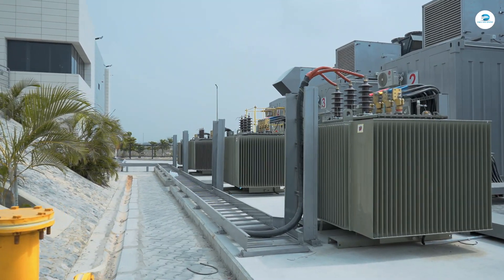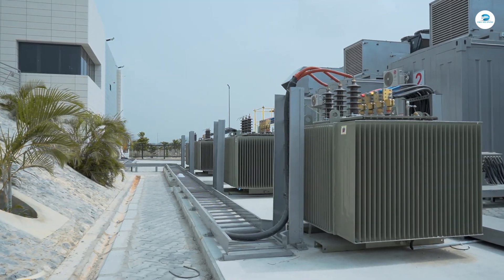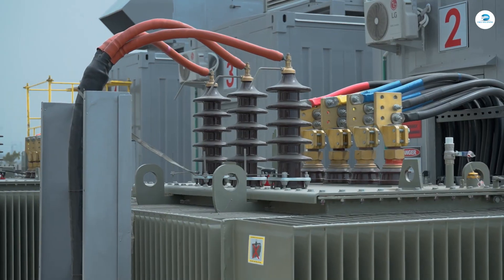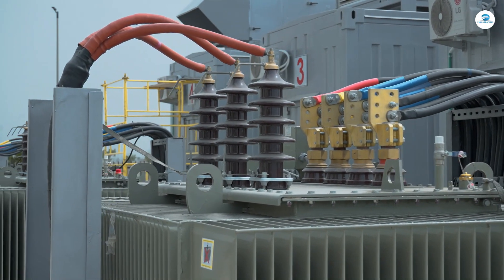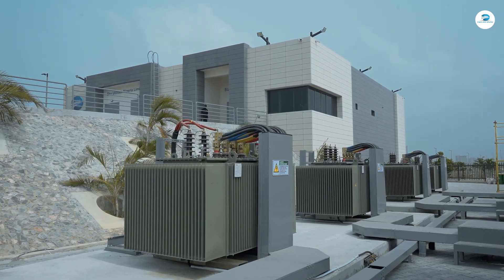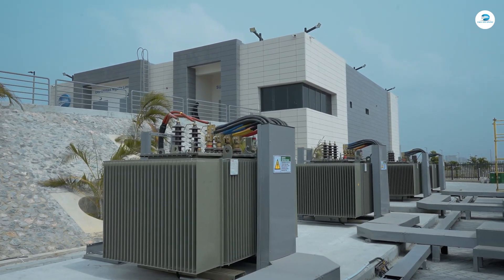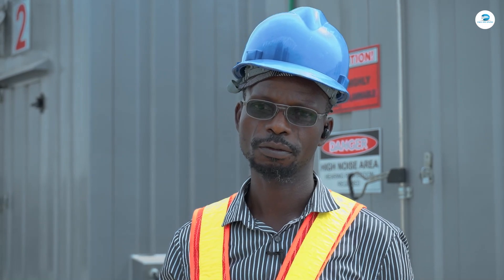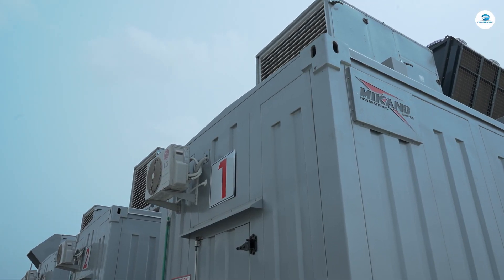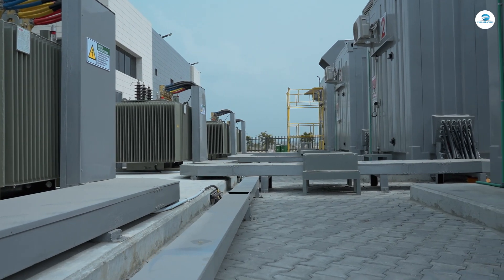This 400V comes from the generators into the transformer. The transformer here is rated at 2.5 MVA. It receives 400V on the primary side and steps it up to 33,000V — that's 33KV. From there, it goes into the switchroom where we have the MV panels.